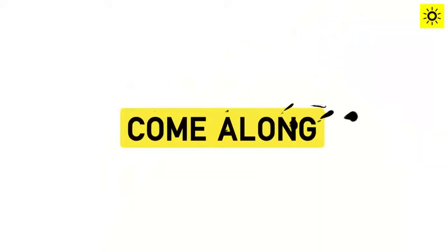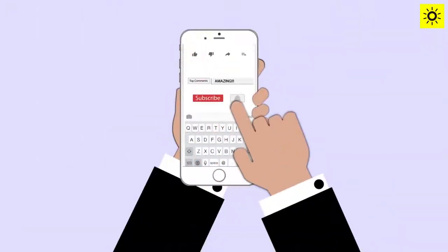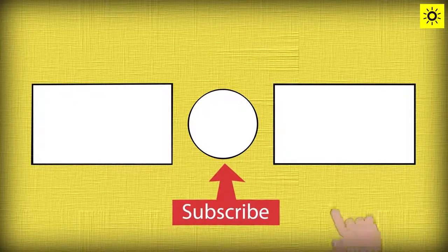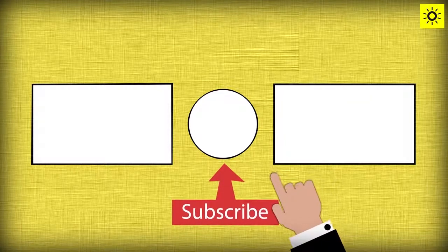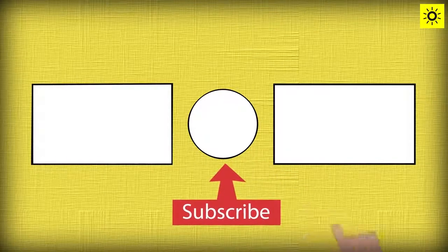Let us know what you think in the comments section down below and we'll pin our favorite to the top. Don't forget to give us a like if you enjoyed this video. We have a ton of more interesting videos on Come Along, so make sure to hit the red subscribe button and join us for the ride. Also hit the notifications button to get notified almost every single day with our newer videos. Thank you so much for watching.